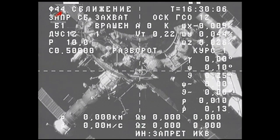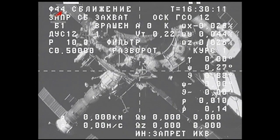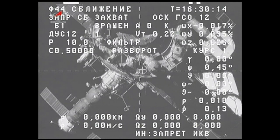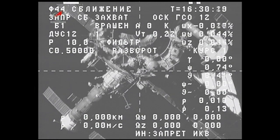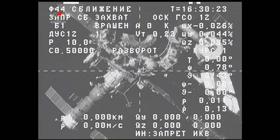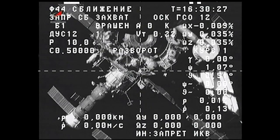The team on the ground confirming that the Progress 53 has undocked. You can see it here moving away from the space station, which is getting smaller in this view coming from the Progress. Undocking confirmed at 8:29 a.m. central time, while the station and Progress were about 228 miles above Mongolia.